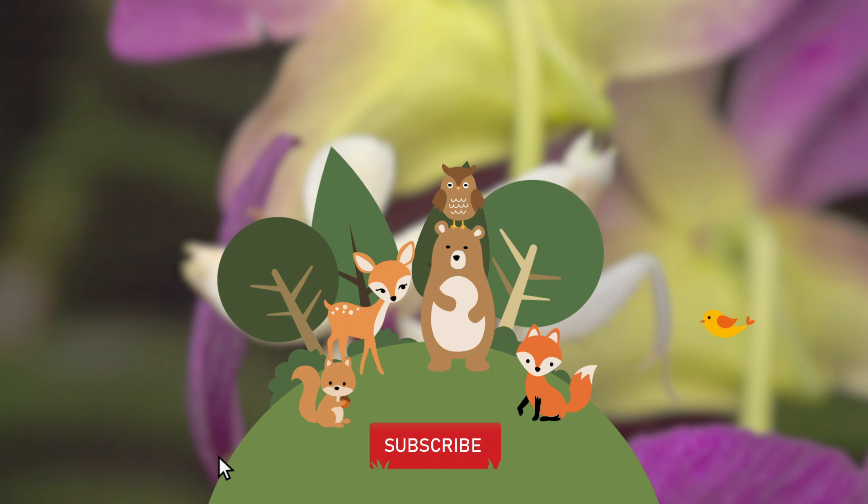From the right angle they can look completely like flowers and nothing like insects.